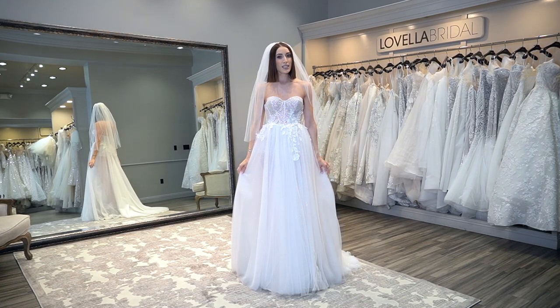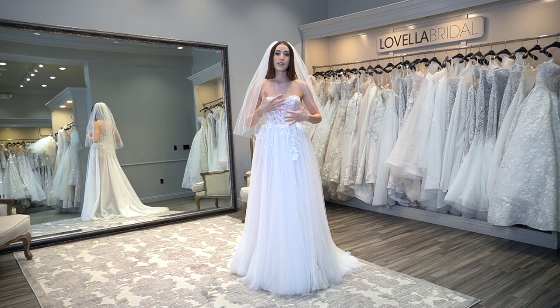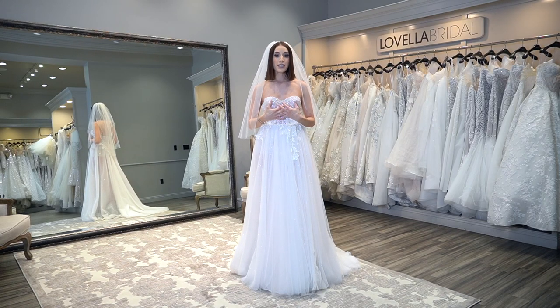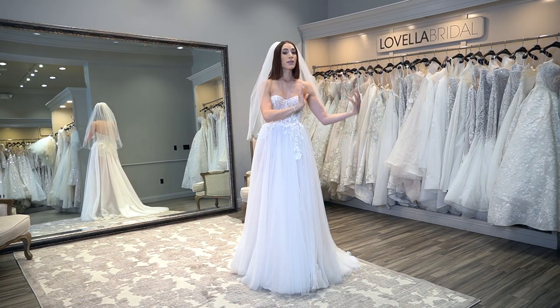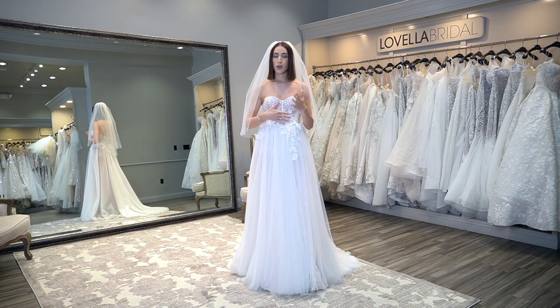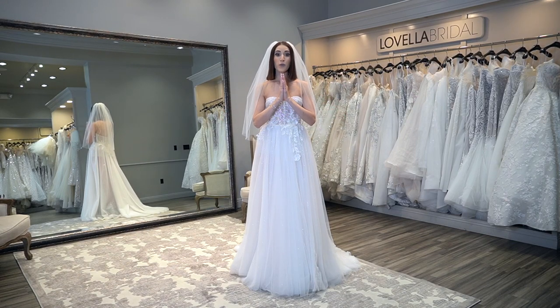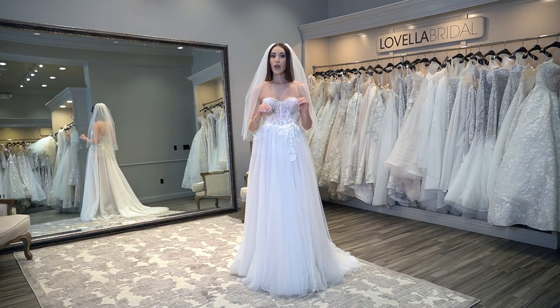I have specifically picked this dress to style with different veils because I wanted something that had a little bit of embellishment, so that you could see your various options whether you go with a completely plain dress or something that has detail. This is kind of an in-between where you can truly wear any veil you want. I'm just going to give you things to consider when you're picking your veil.